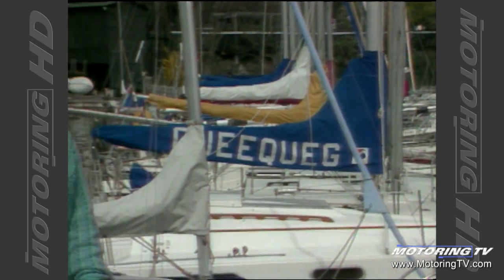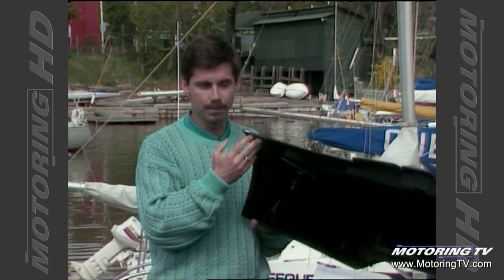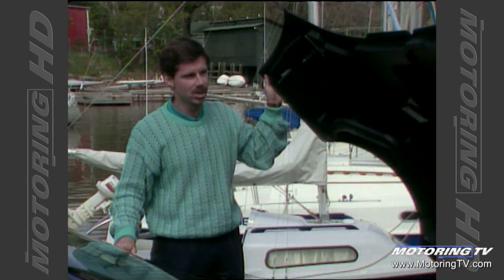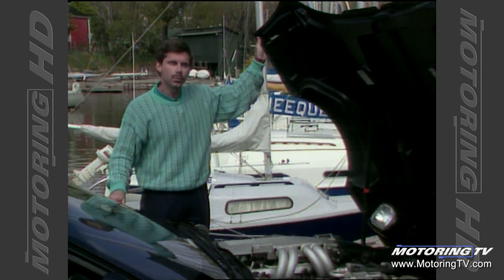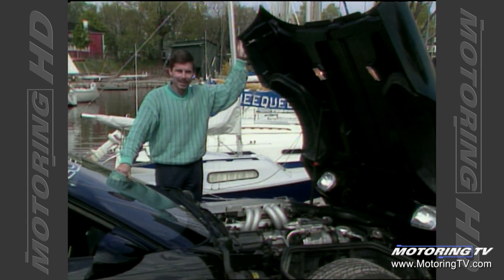Sailboats — we're seeing more and more of them every year, and some of the top sailboats in the world are made right here in Canada. But Motoring 88 is a program about cars, and our next story deals with a sports car, and it's Canadian-made. Here's Sandra Neal to explain.